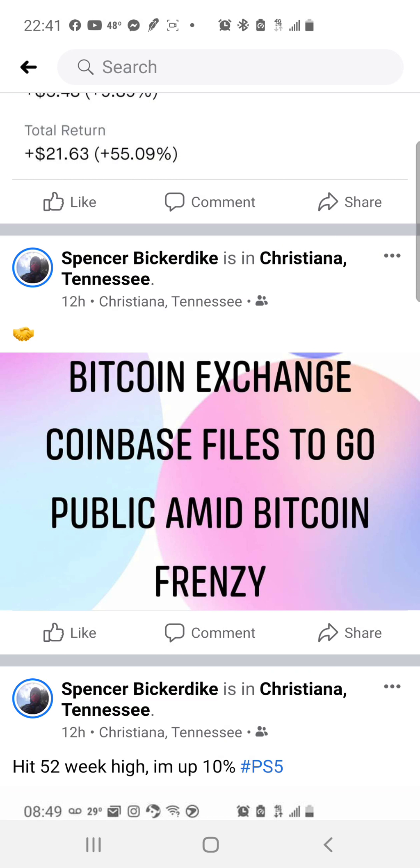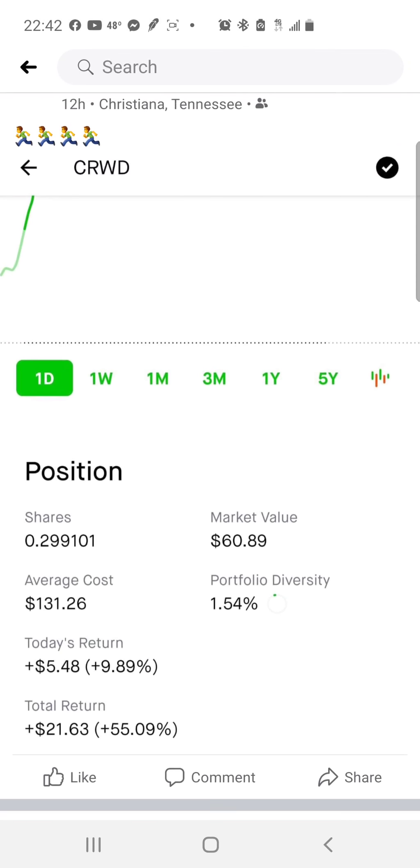Big news: Coinbase filed to go public during the Bitcoin frenzy. I do invest on Coinbase — it's the app I use frequently. I also use Crypto.com, eToro, Cash App, and Robinhood. I buy Bitcoin and several other coins including Ethereum, Litecoin, Bitcoin Cash, Cardano, XRP (Ripple), and about 20 different coins total. I'll definitely be looking out for the Coinbase IPO.